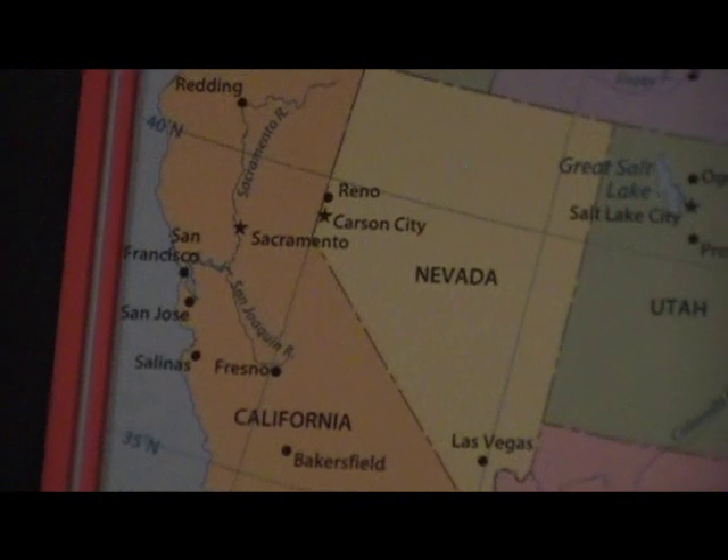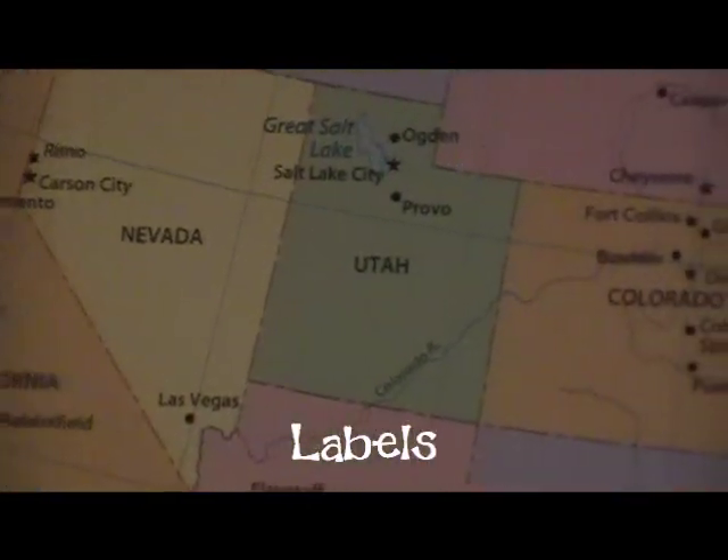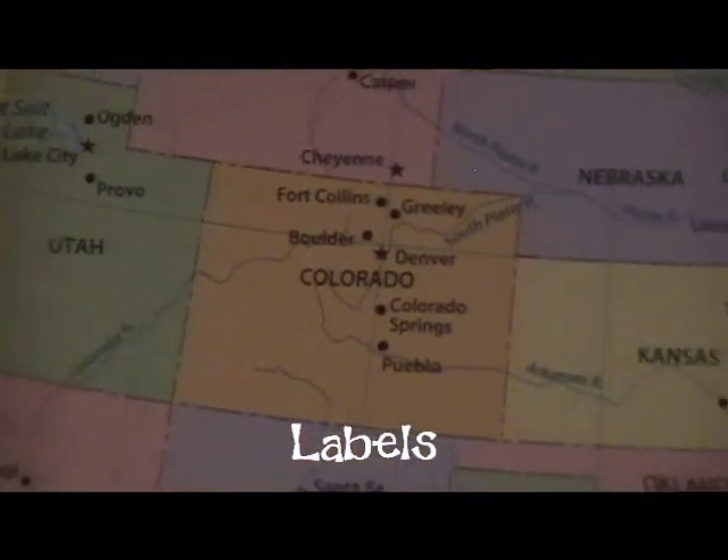Do you see any labels on this map? Labels are found throughout the map itself to show what the different places on the map are.